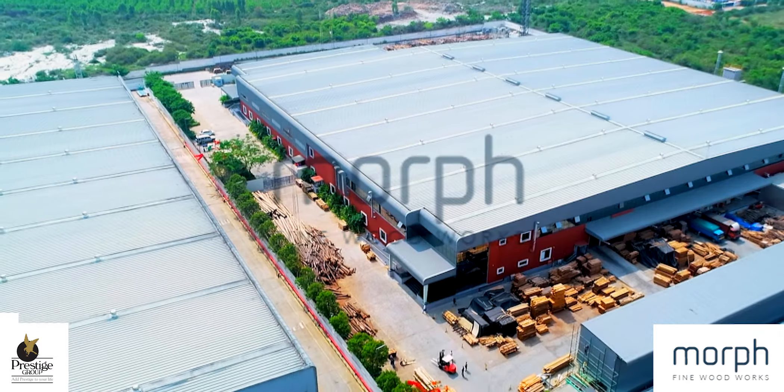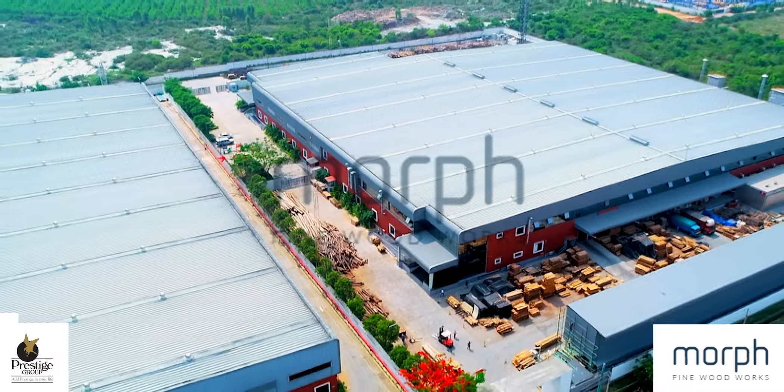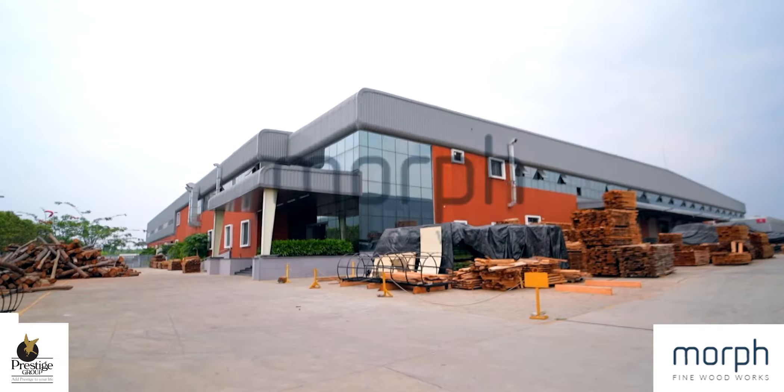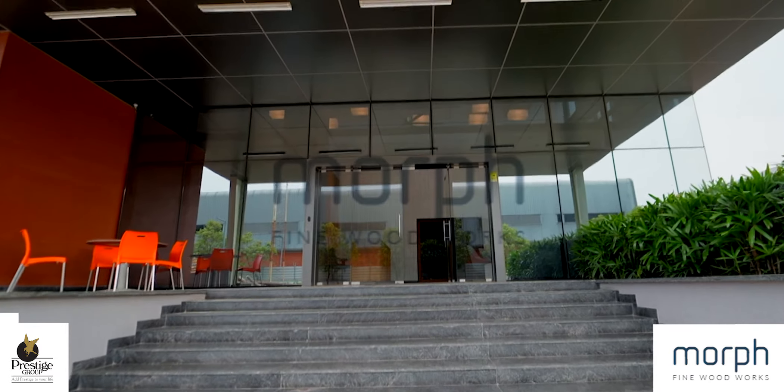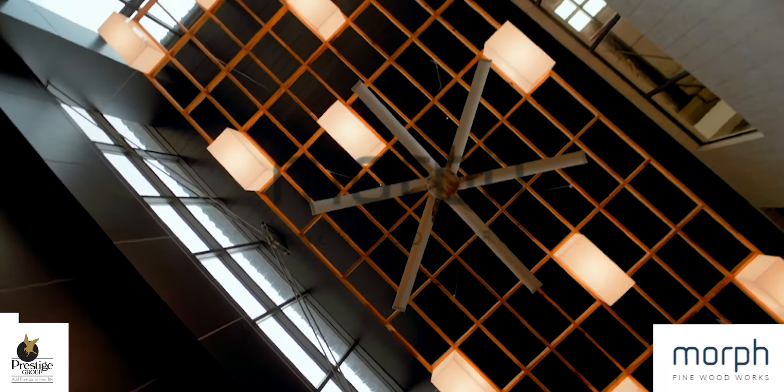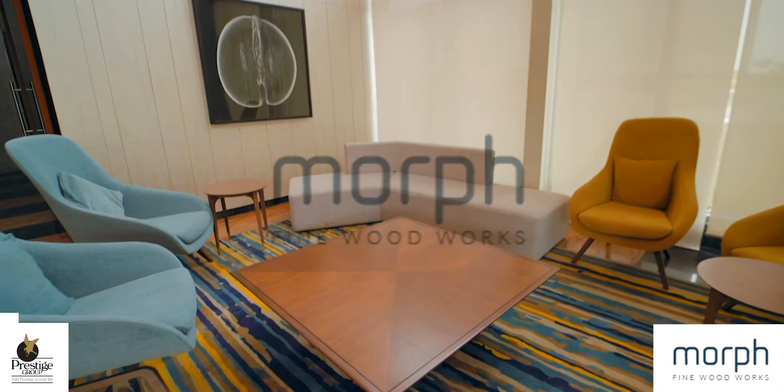High sophistication in terms of following complex patterns can now be executed with unmatched accuracy. With Morph Fine Woodworks, we herald a new age of modern automation.